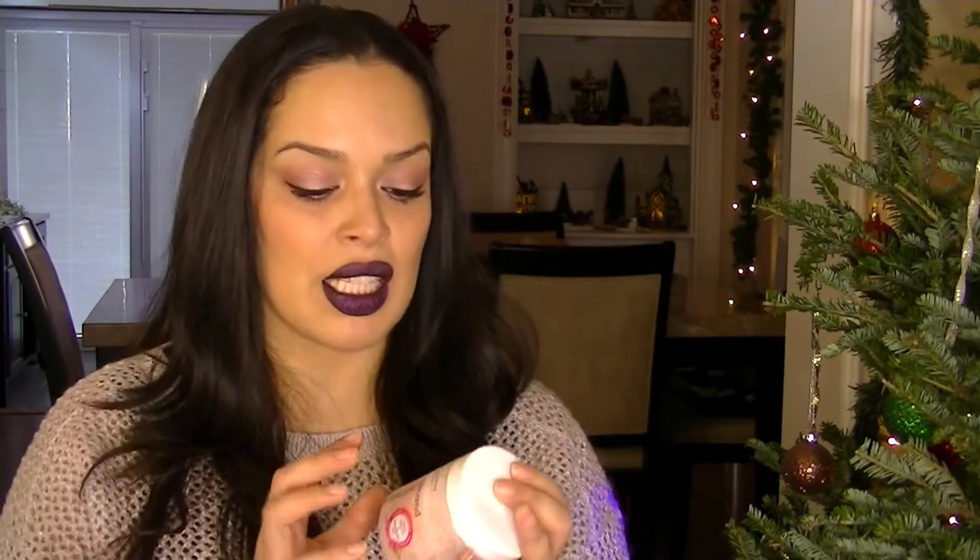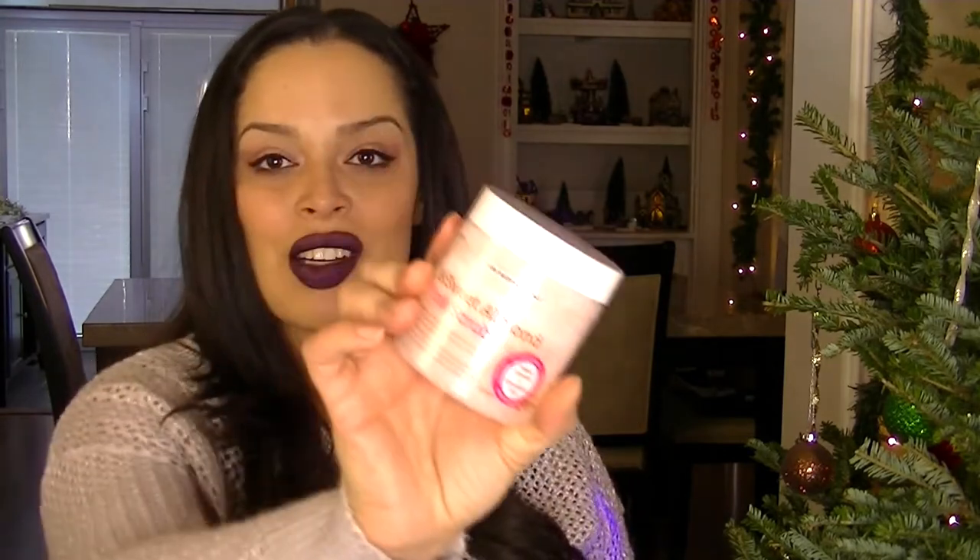The last non-subscription item was sent to me by Pure Body Naturals — it's the Himalayan Salt and Sweet Almond Pink Scrub. It's not your typical scrub; it's less oily and more scrubby. At first I wasn't a fan, but I really feel like it exfoliates well, and it's saturated enough in oil that it leaves my skin feeling really nice.